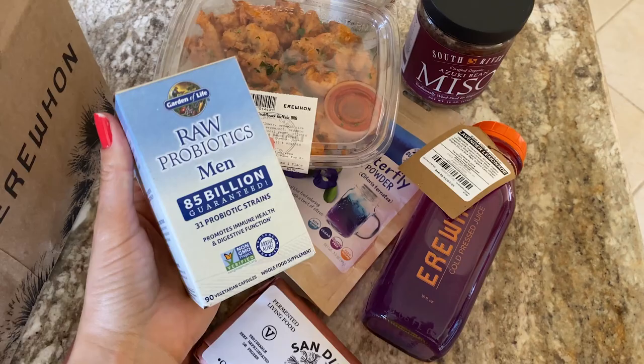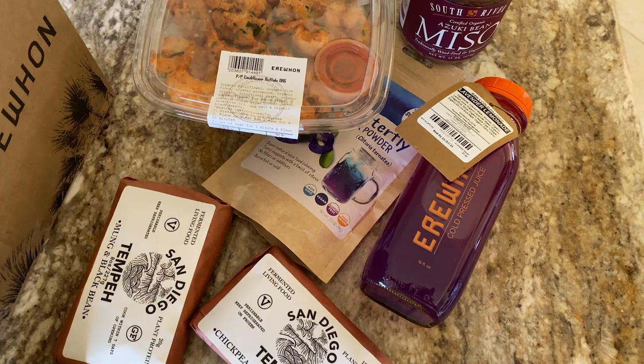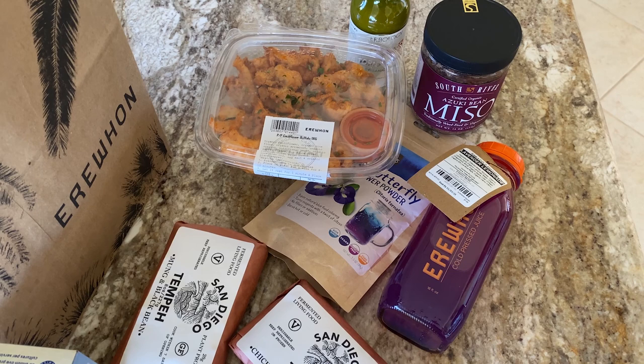Then I got my husband some probiotics. This whole thing cost me $145.60, and the probiotics were the most expensive item at $43. I'm not gonna go to Erewhon for another month or two. If you guys liked this video, please give it a thumbs up, and we'll see you next week. Bye!